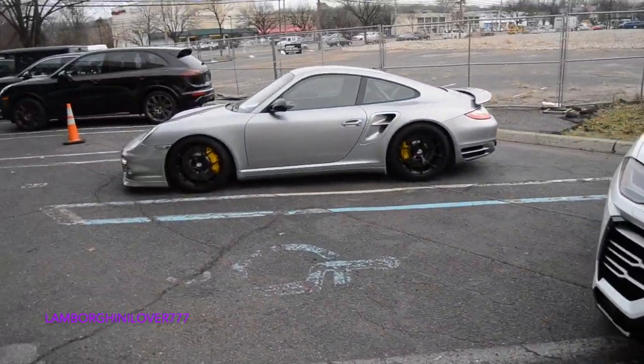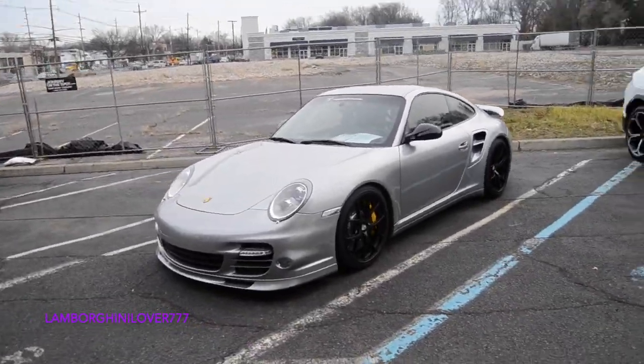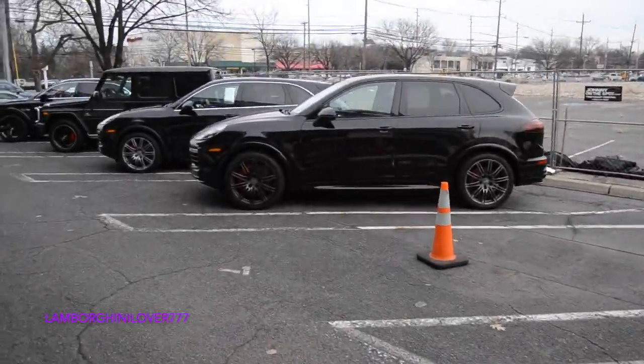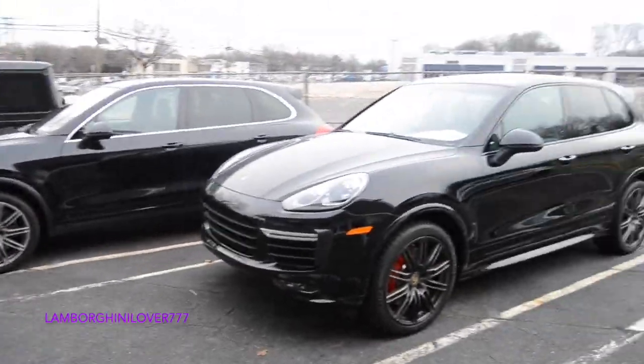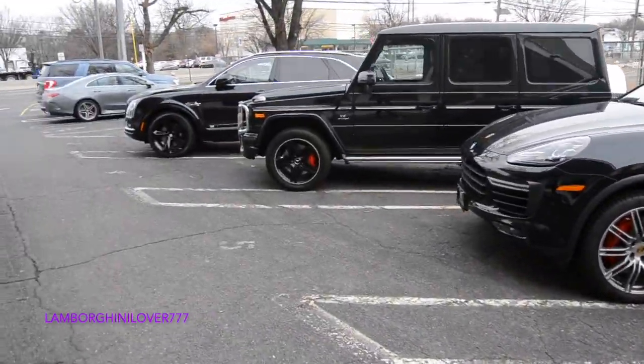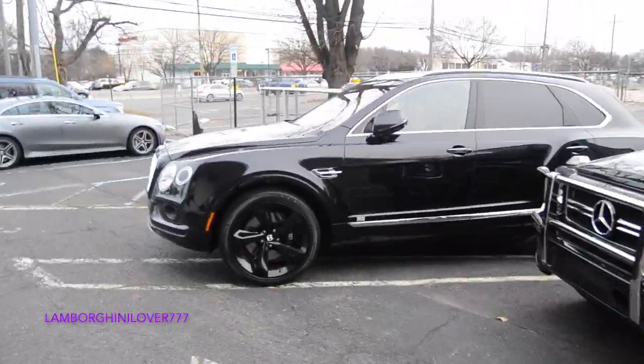And the 997 Turbo. And also these nice Cayennes. P63, and Aventador.